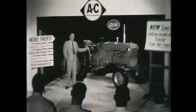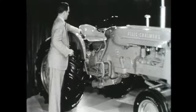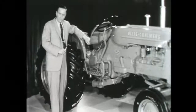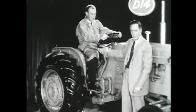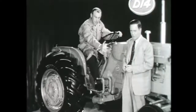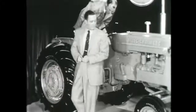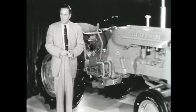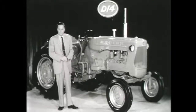The D14 also gives you the utmost in operator comfort. The seat with its two positions also tips up into a third position to keep it from collecting rainwater. The exclusive Power Director, controlling eight forward speeds and two in reverse, also lets you shift into high or low range on the go. This tractor with its low-line high-crop design is new, it's different, it's better.